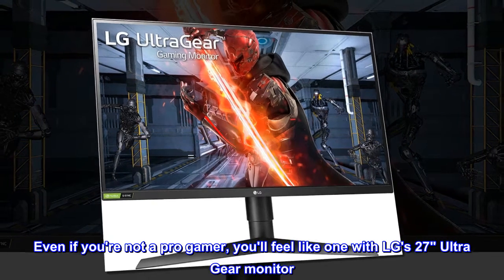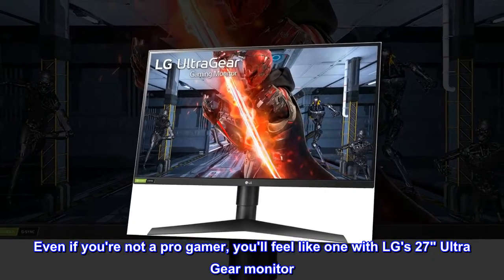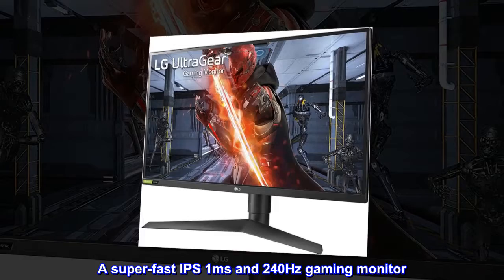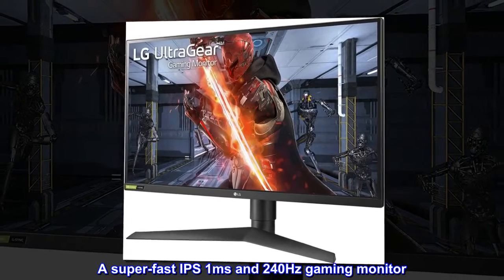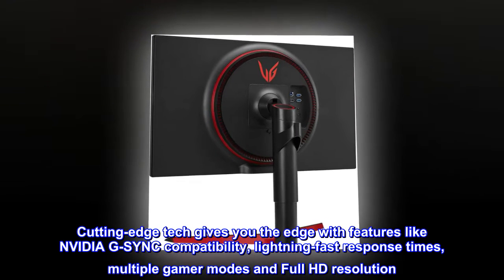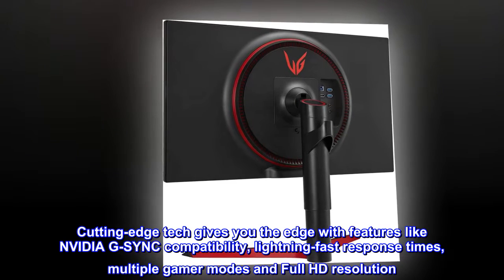Even if you're not a pro gamer, you'll feel like one with LG's 27 UltraGear monitor — a super fast IPS 1 millisecond, 240 hertz gaming monitor. Cutting edge tech gives you the edge with features like NVIDIA G-Sync compatibility, lightning fast response times, multiple gamer modes, and full HD resolution.